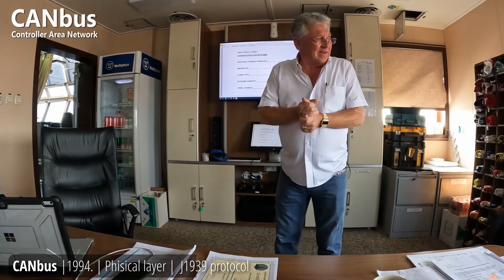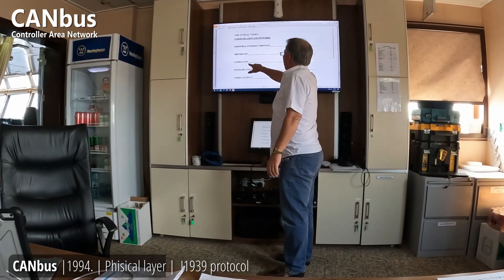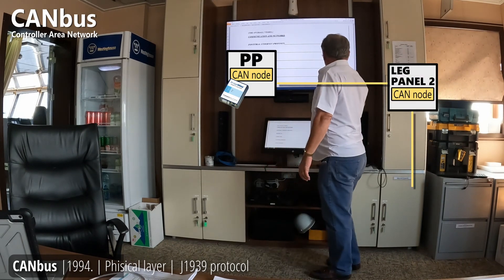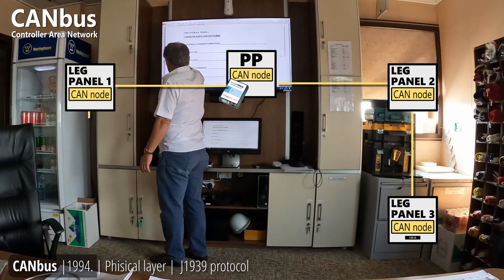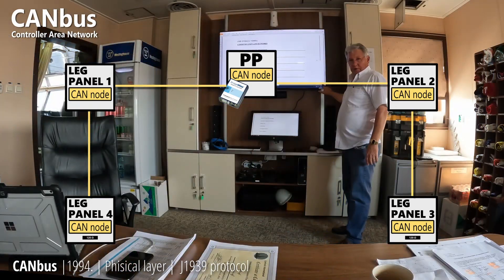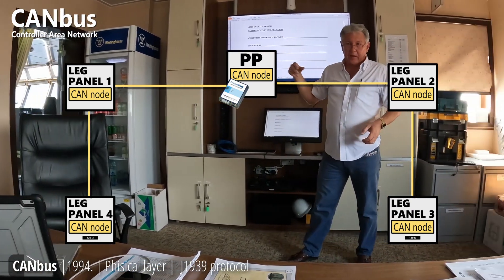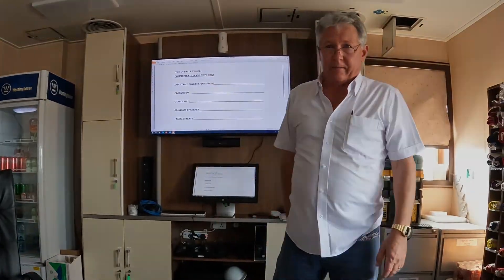We used to run a hundred wires from the pilot house all over the place. With CAN bus, it's only two wires. The PP sends it out in a straight line to each leg — not a ring like PROFINET. At each end there's a 120-ohm termination resistor. Because it's a very fast network, the signal travels to the end, and the resistor stops it and reflects it back — like tennis. If you remove that resistor, the network will shut down.